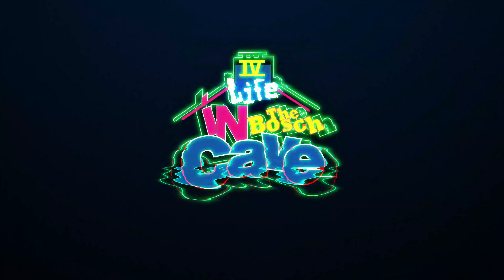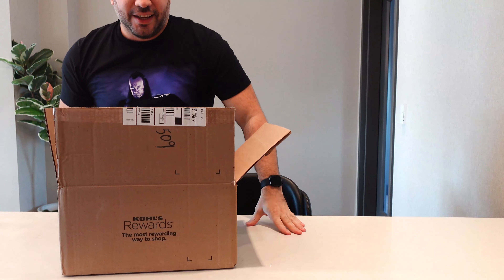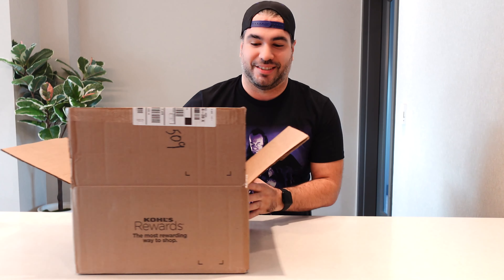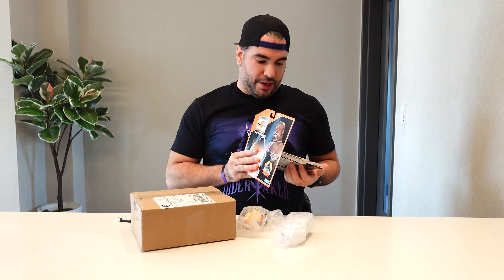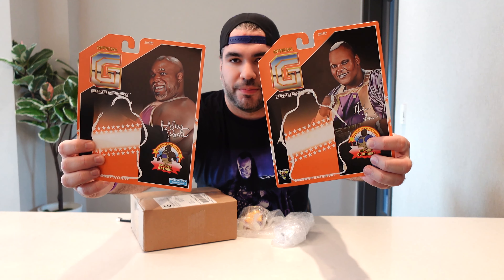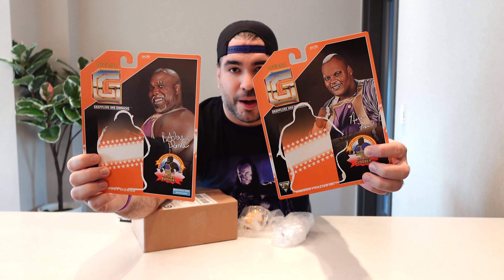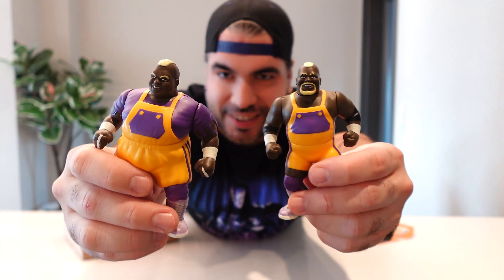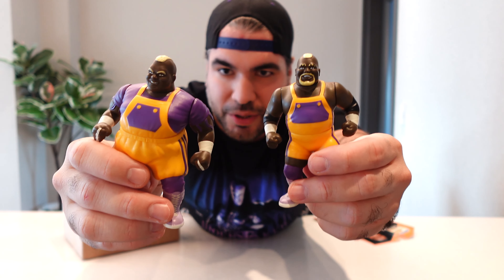So here we go with Volume 3 of Going Retro. There's definitely no shortage of figures this time around. Let's get things started with Hastell Toys' Grapplers and Gimmicks. Last month in my storage unit I opened up the Men on a Mission — Moe and Mabel, Bobby Horn, Nelson Frazier — and those arrived loose. Here's Men on a Mission: Mabel and Moe.